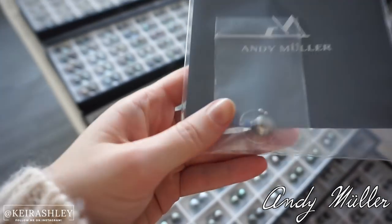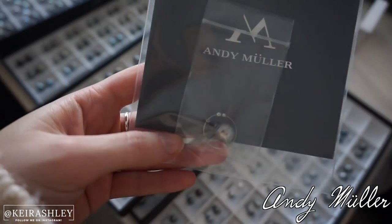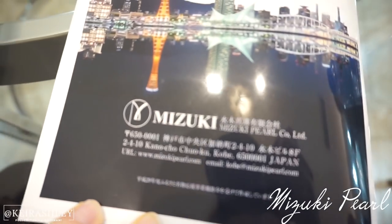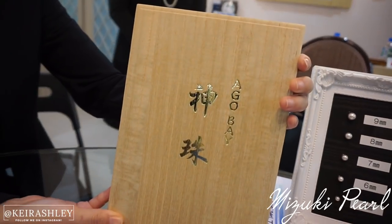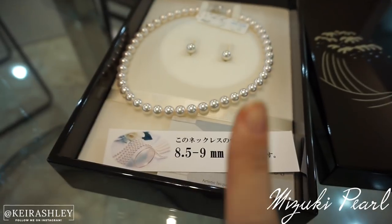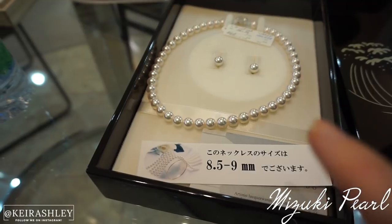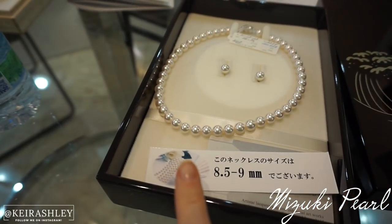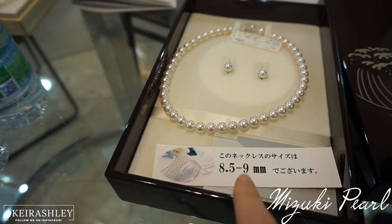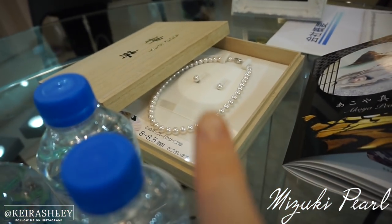They gifted us with a pearl — a little wine charm — that is amazing, thank you so much! We're here at Mizuki Pearl in Kobe. They make between one to three thousand necklaces per year, but this particular kind — where every single pearl has passed the top of their A grade — they can only make less than one thousand per year. These exclusive necklaces are about five thousand US dollars for the larger one and three thousand five hundred for the smaller one.